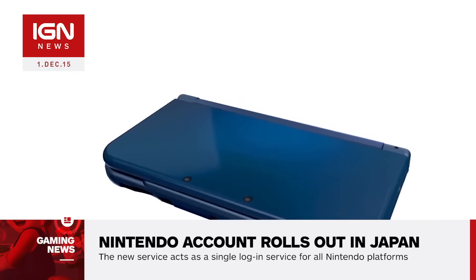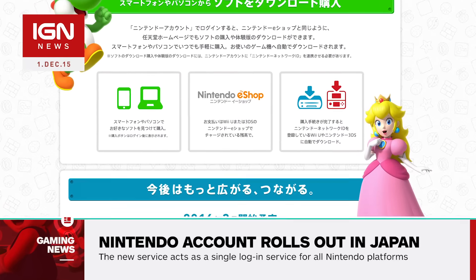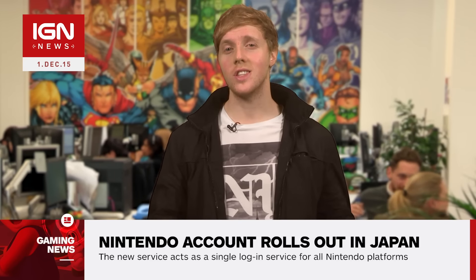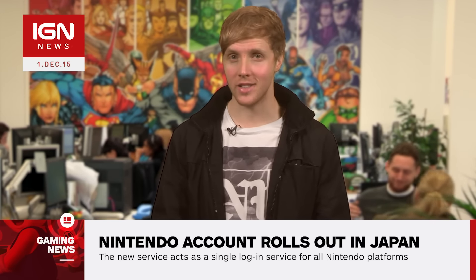Members can access various services including purchase history, gameplay records, as well as social media elements with other members. There's also a special page called Discounts Just For You. There's no given details yet as to when this service will roll out to other territories, but as always we will let you know just as soon as we find out more right here at IGN.